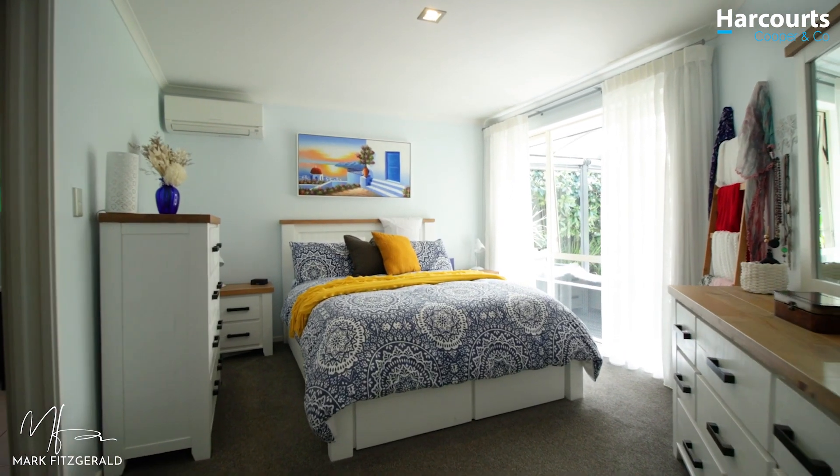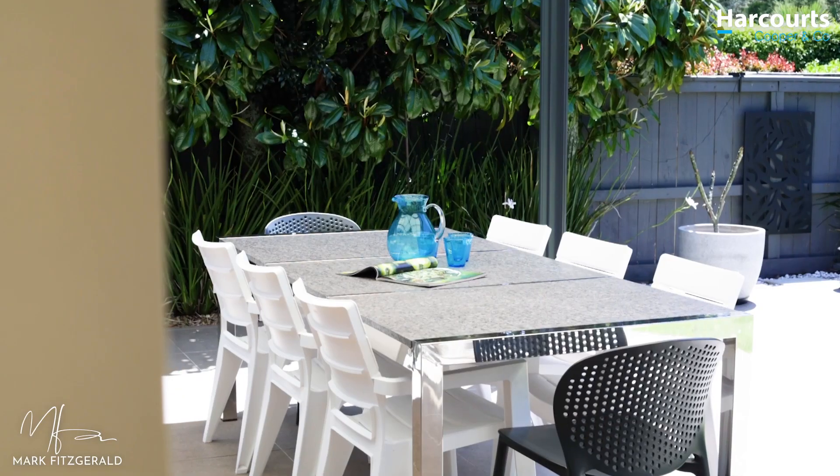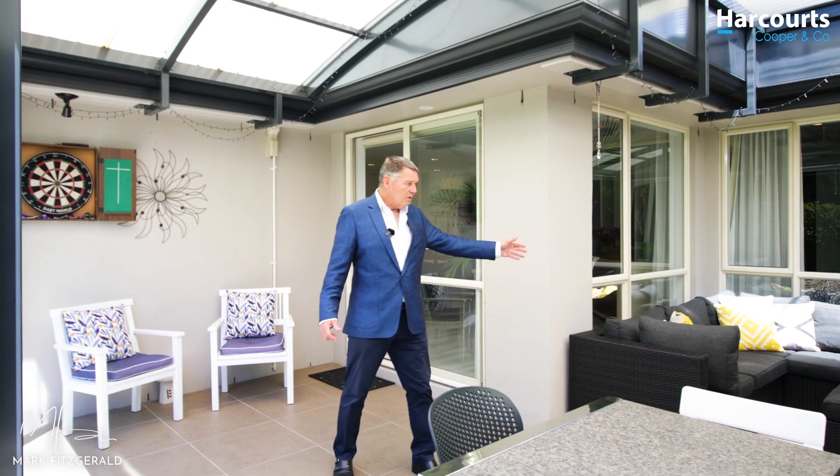Master bedroom here. So, good space, good separation — it just makes sense. And if that's not enough, you've got this: a big outdoor covered dining area and lounge.